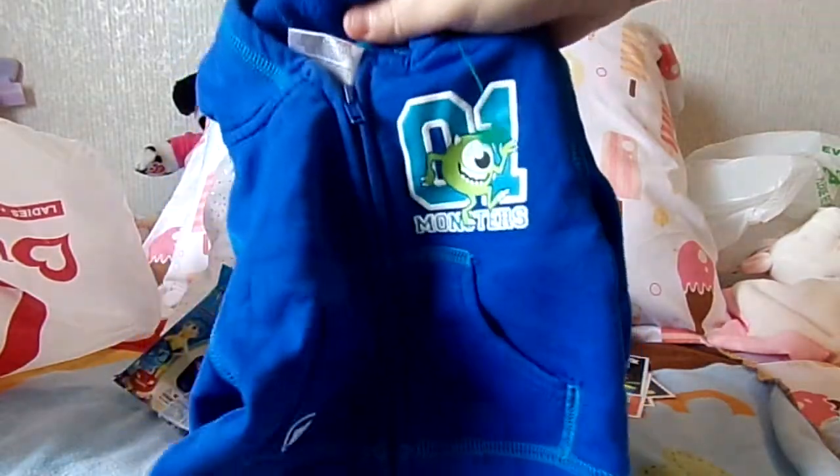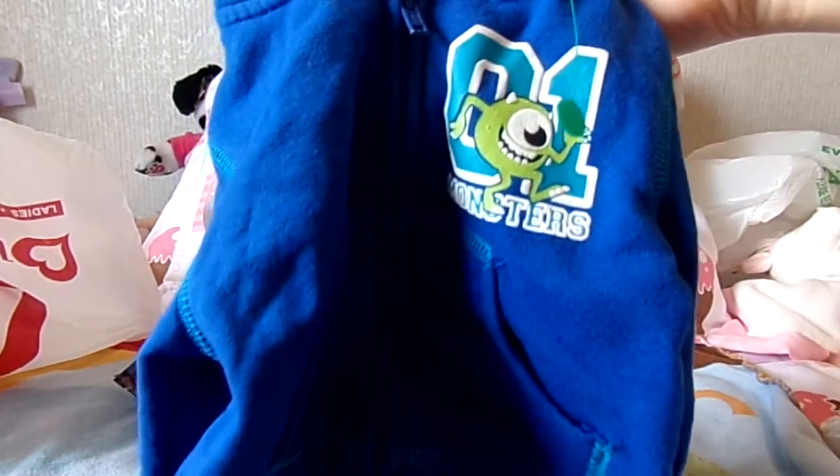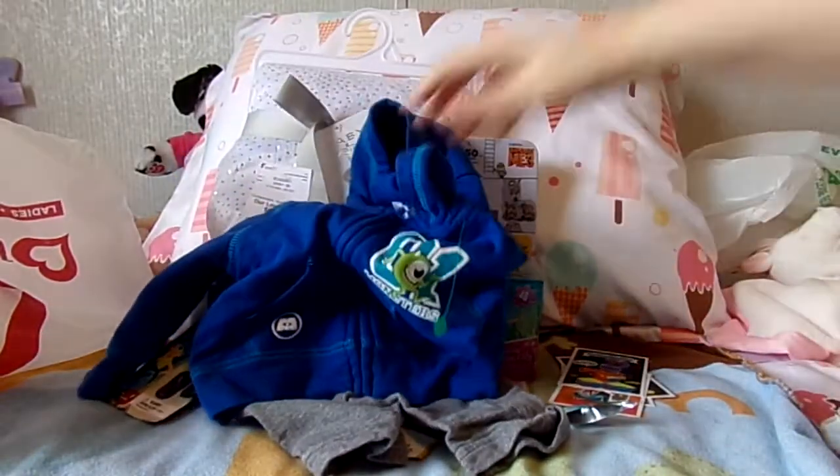I thought the gray sweatpants would go good with the hoodie. This is 0-3 months and it's Monsters University. I like that it says '01 because that's actually the year I graduated from high school, 2001 — so that's kind of cool. I always loved Monsters, Inc., and Monsters University was cute too, though I like Monsters, Inc. better. But I thought this made a cute outfit together — the gray sweatpants with the blue Monsters University hoodie.